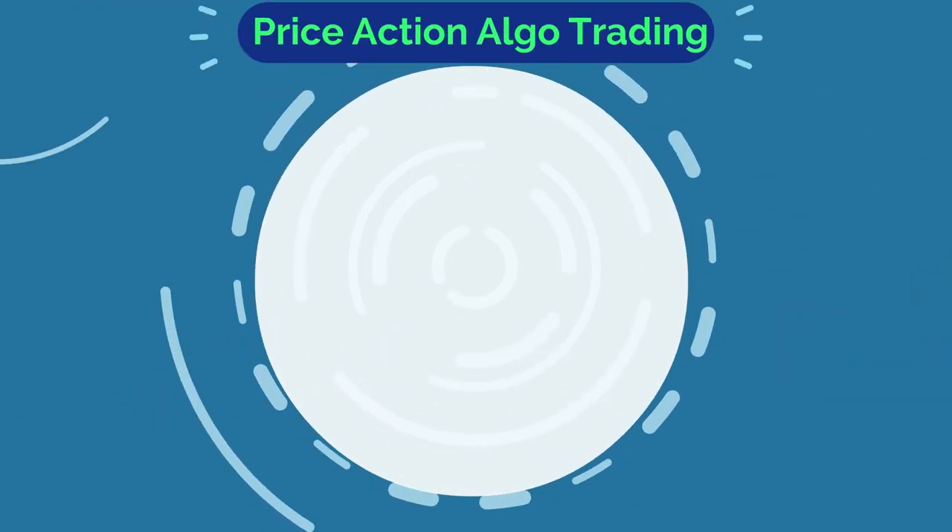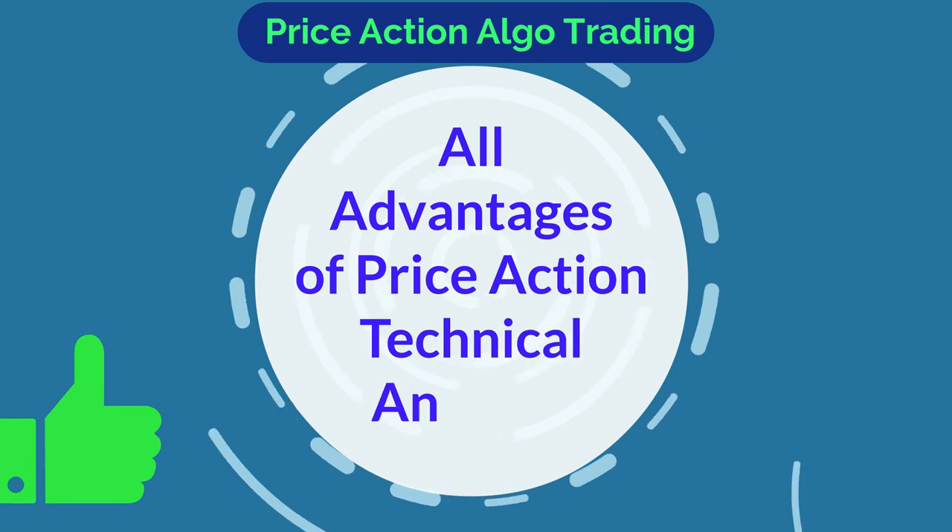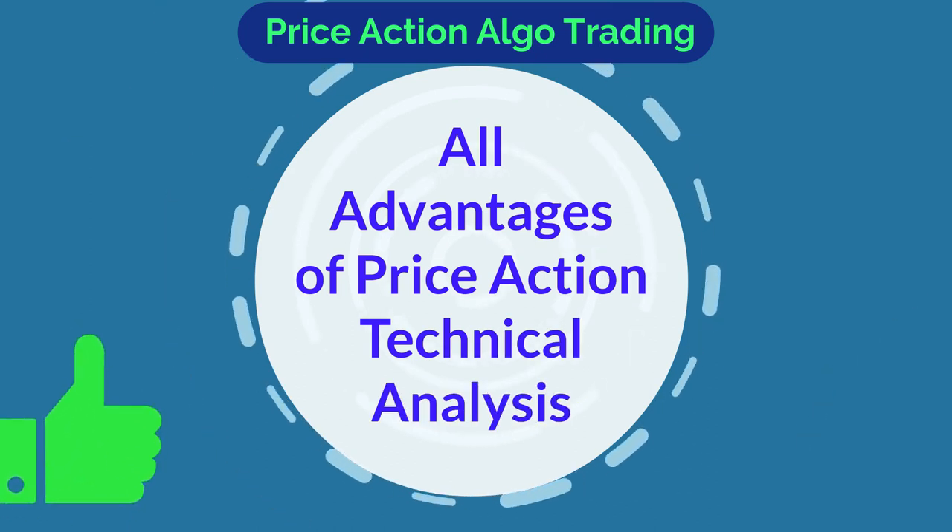The Price Action Algo trading system benefits from all advantages of Price Action as the best technical analysis tool, because of the following reasons.